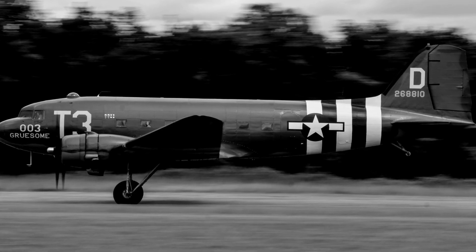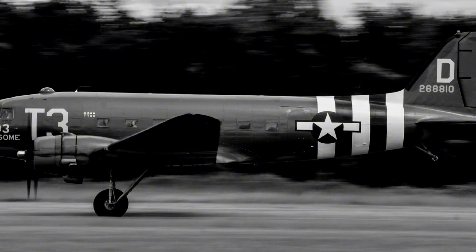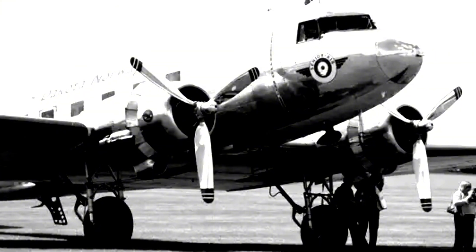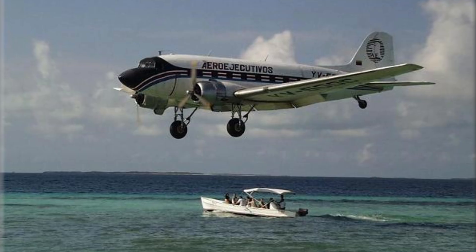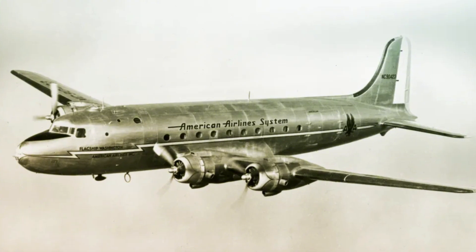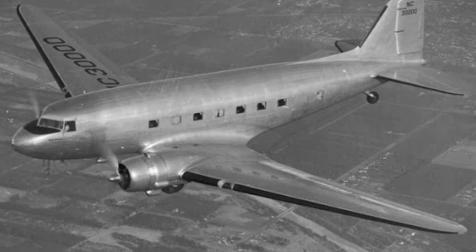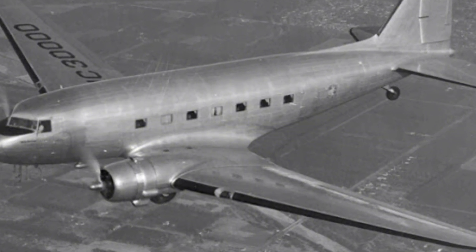When peacetime arrived, the DC-3 came back already battle-tested. The military sold off thousands of surplus C-47s at bargain prices, and airlines of every size jumped on them. Major carriers like American and Eastern used them on domestic routes, while dozens of smaller airlines in Europe and South America used DC-3s to connect their countries. Bush pilots and regional operators created air links to islands, remote valleys, and mining camps. By 1939, roughly 90% of all airliner flights worldwide were flown by DC-3s or their variants, and that dominance lasted well into the late 1940s and early 1950s.